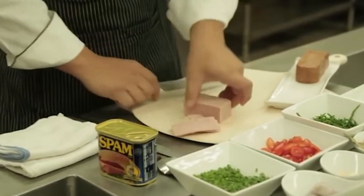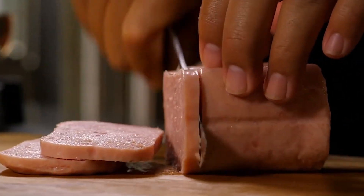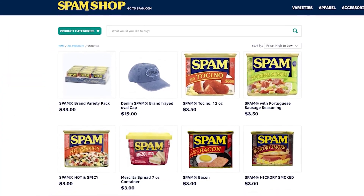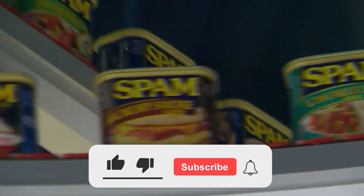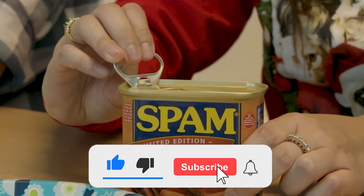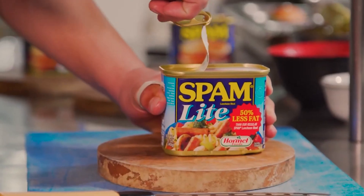Spam has transcended its notoriety as the mystery meat to become a historical product of mythical proportions. Lastly, next time you receive spam on your computer, blame Monty Python's Flying Circus. Like this video and subscribe to the channel — or I'll spam your emails with pictures of Spam cans.